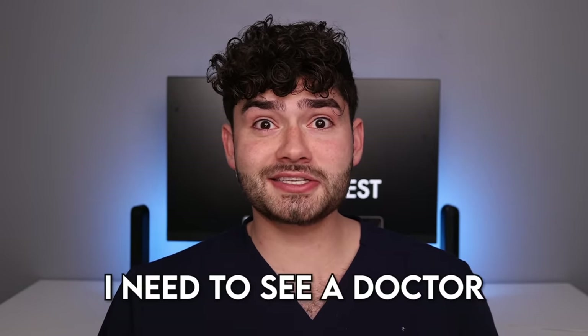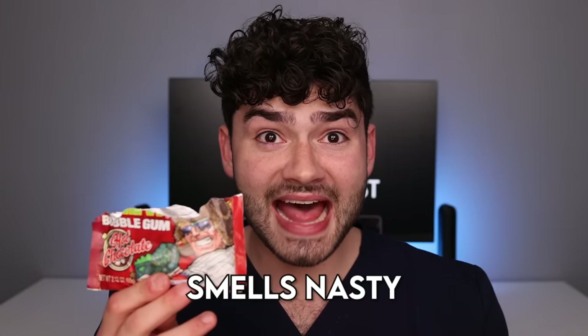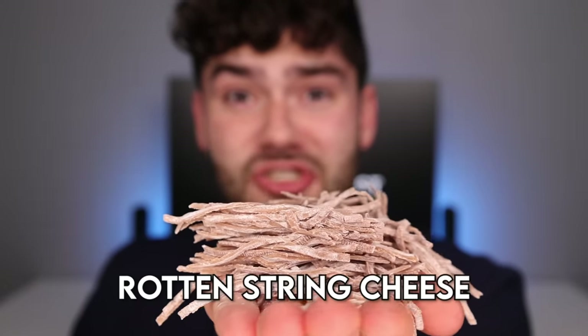What the heck? I need to see a doctor. Let's check the x-ray. What the heck is going on in there? It's time to see a doctor. Hot chocolate bubblegum? Smells nasty. And looks like a rotten string cheese.